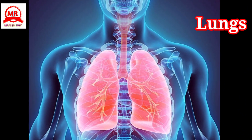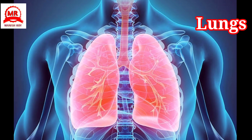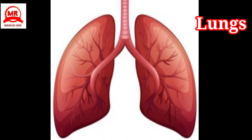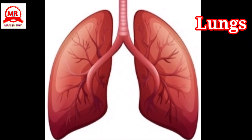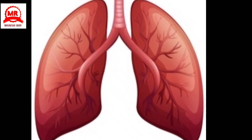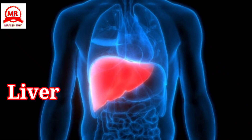Lungs: They are related to the respiratory system. Breathing pumps air in and out of them. Inside them, oxygen mixes into the blood and carbon dioxide is released. They purify the blood.